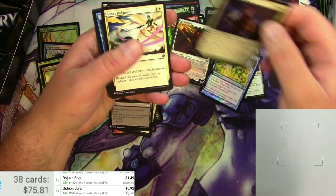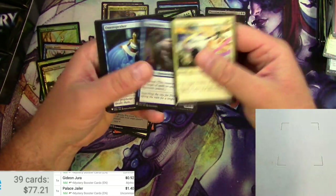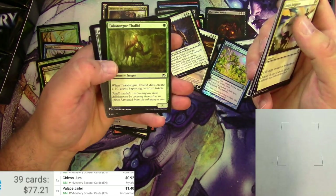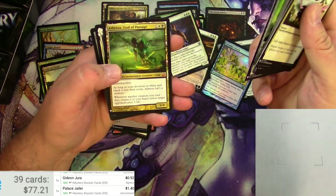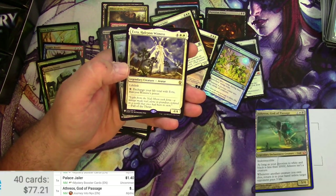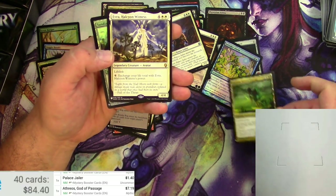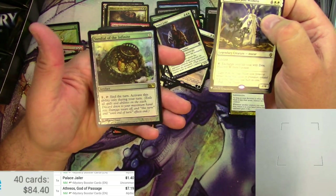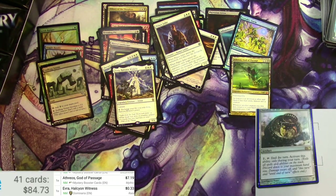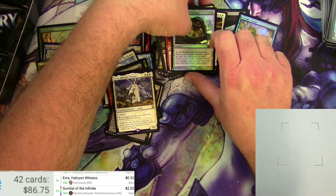The Palace Jailer — pretty good, uncommon from Conspiracy. Mystery Booster: buck forty. Annihilate — don't think it's a good one. Athreos, God of Passage — that's a pickable one. And an Evra. Athreos originally $14, Mystery Booster half of that: seven bucks — still pretty good. And an Evra Halcyon Witness, and a Sundial of the Infinite. Evra is not much; Sundial of the Infinite in Mystery: two bucks. It's adding up.